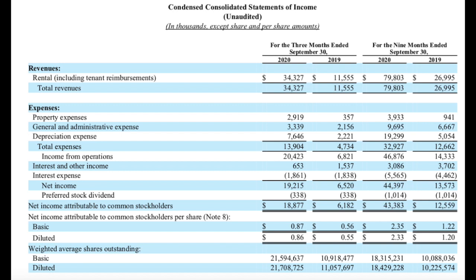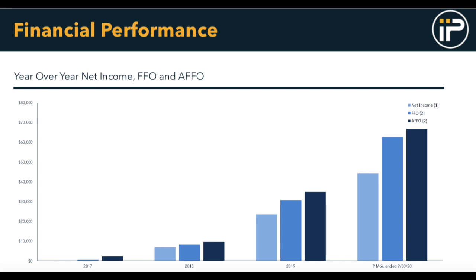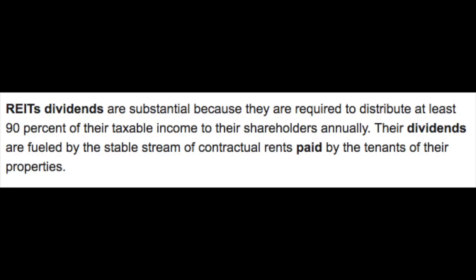They continue to see nice growth in their net income as well, up about $13 million dollars quarter over quarter. And since inception as a company, we have seen spectacular growth year over year — not only in their net income, but their FFO as well, since they're a real estate investment trust.